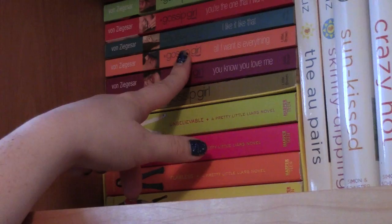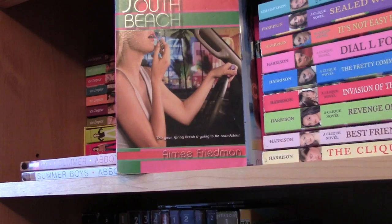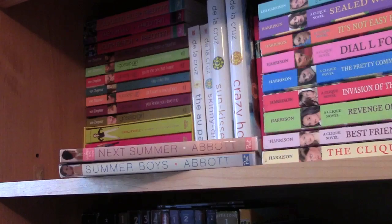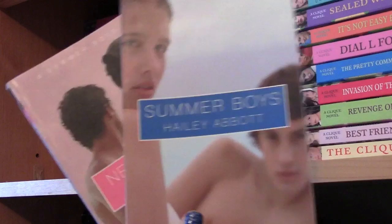Next I have some of the Gossip Girl series books — I always enjoyed these. I have Gossip Girl, You Know You Love Me, All I Want Is Everything, I Like It Like That, You're the One That I Want, Nobody Does It Better, and Nothing Can Keep Us Together. Up here I have the first three books in the South Beach series by Amy Friedman: South Beach, French Kiss, and Hollywood Hills — I always liked these because the girls vacation in different fun locations.